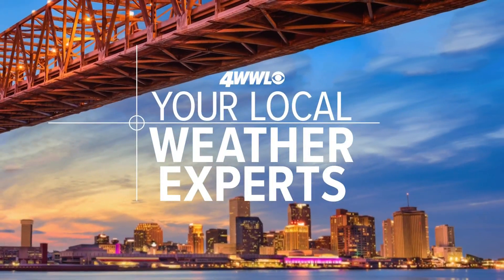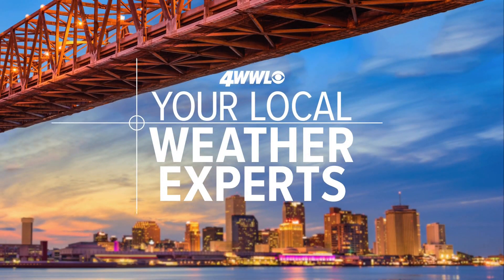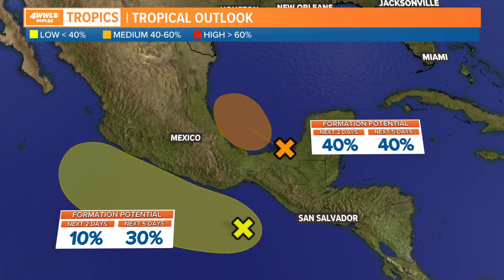Alright, times now 5:15. Let's get over to Alexandra. We are tracking what was Julia — now just the remnants of Julia. There is some rain, and there are two spots highlighted from the National Hurricane Center for development right now associated with what was Julia.